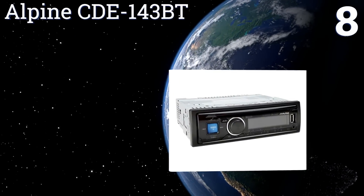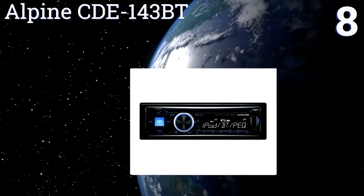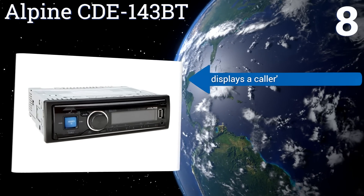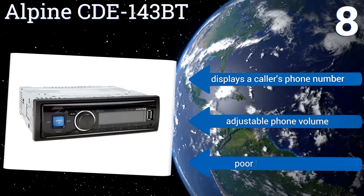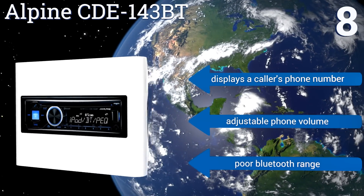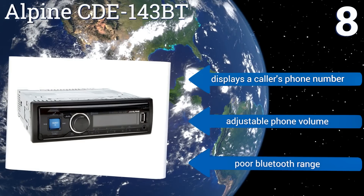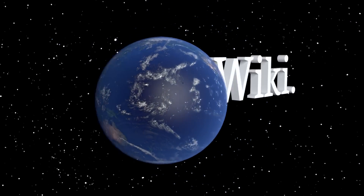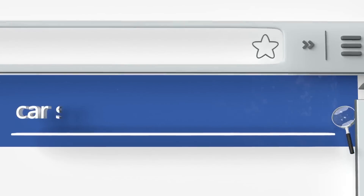Coming in at number eight on our list, the Alpine CTE 143BT offers an impressive mixture of compatibility and functionality. With its powerful 50-watt by four-channel amplifier, you'll be able to enjoy optimum sound while playing music from a variety of sources, including Bluetooth and USB devices. It can also display a caller's phone number and has adjustable phone volume. However, its Bluetooth range is poor.